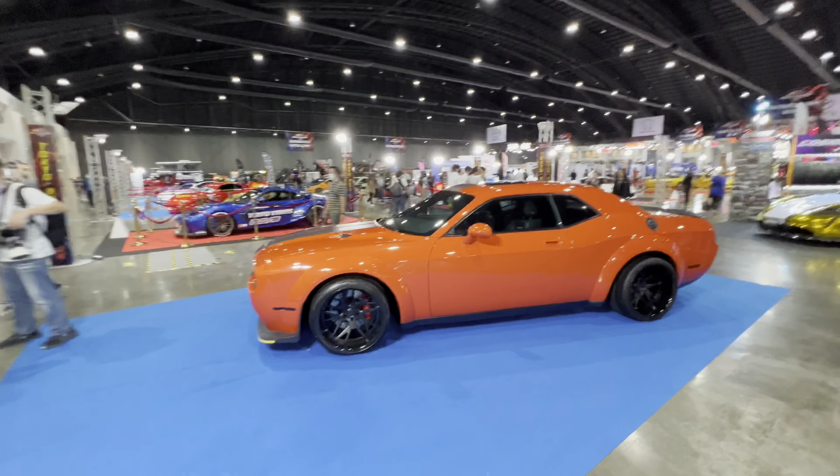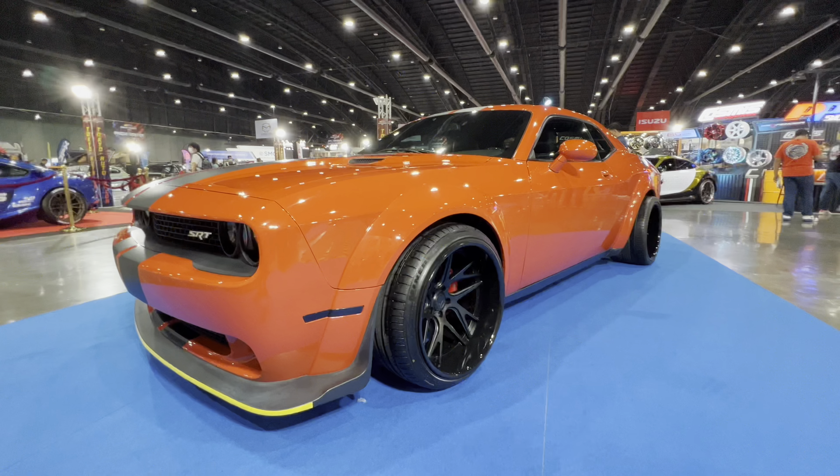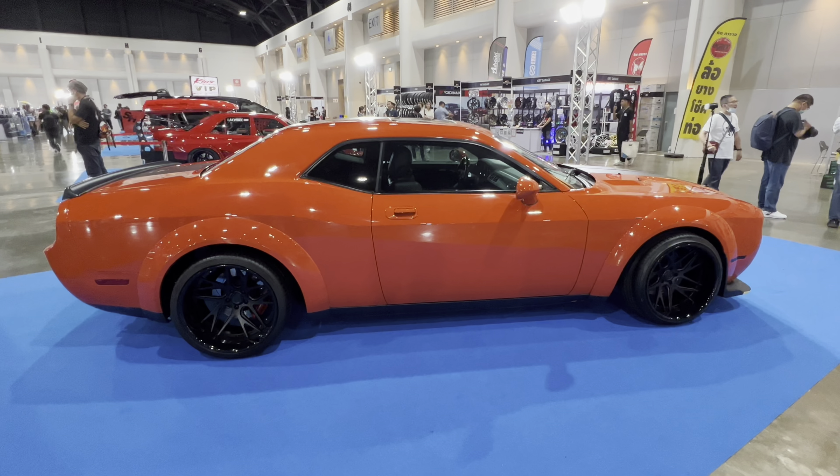Here we've got something else you don't see often in Thailand, and that is a Dodge Challenger. These are very rare here, and don't forget, there is a 300% import tax duty on any cars not built here in Thailand.